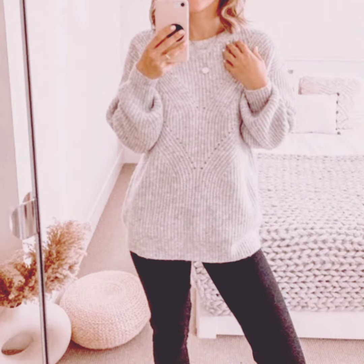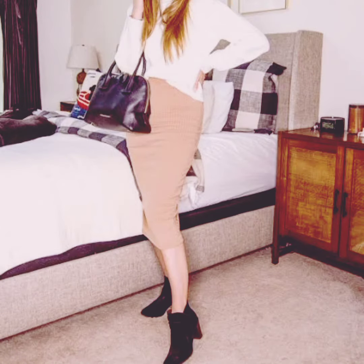Remember, the key to winter fashion is staying warm while expressing your style. Mix and match these items to create fresh and functional outfits.